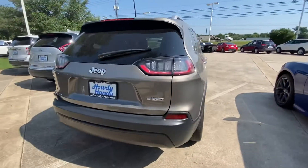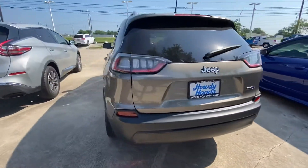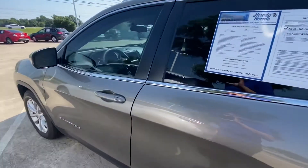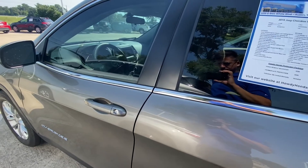Is there anything wrong with the car? So far it looks good. I don't see anything noticeable.